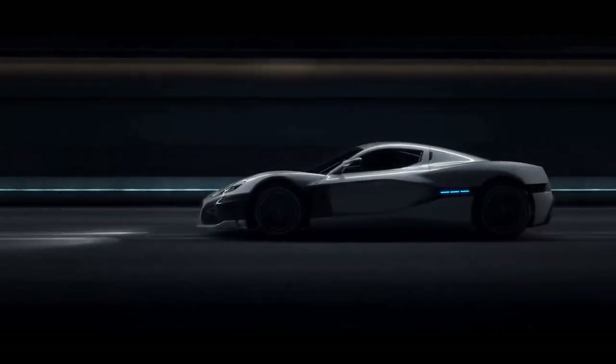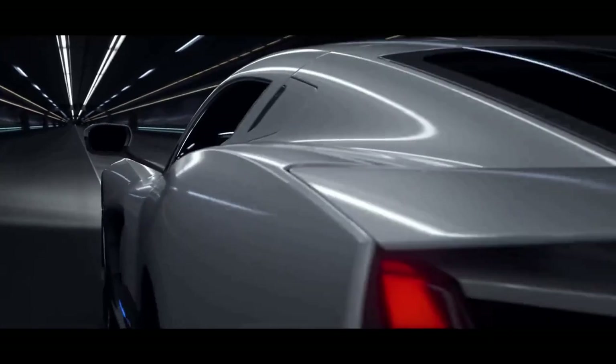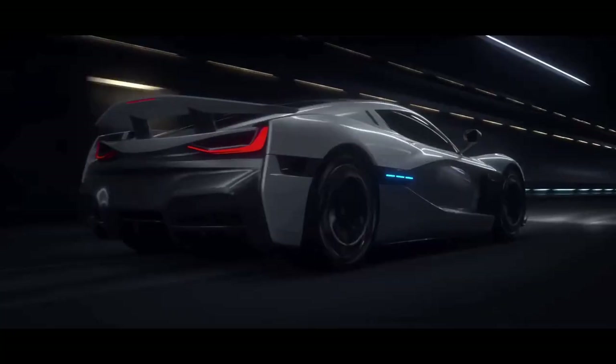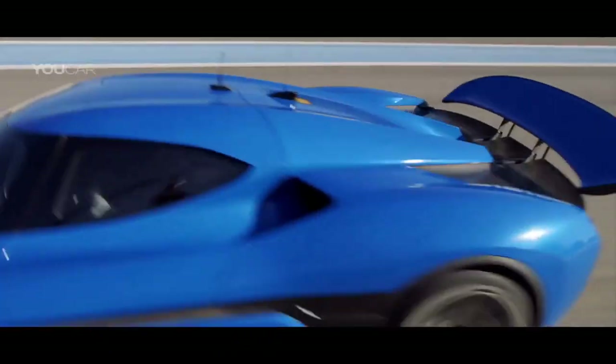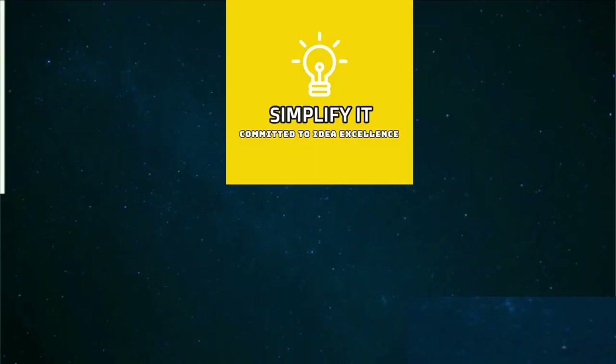Electric cars are making inroads into the dominance of the IC engine, and today there are more electric vehicles on sale than ever in a variety of sectors. Another clear sign that EV technology is progressing is the rise in the number of manufacturers aiming to break speed records as well as produce the world's fastest electric car.